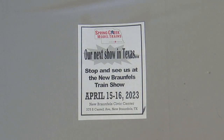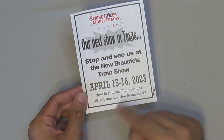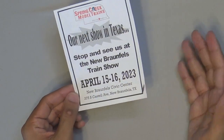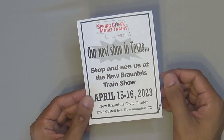All right guys, welcome back to the channel. I am the Ice Dragon RayRon VR and today we've got the haul of the New Braunfels Train Show, April 15 through 16, 2023, here at New Braunfels, Texas, which is also very close to San Antonio, Texas when it comes to the regions.